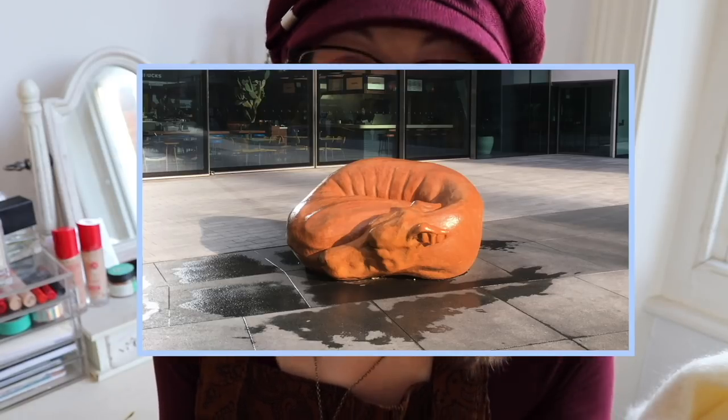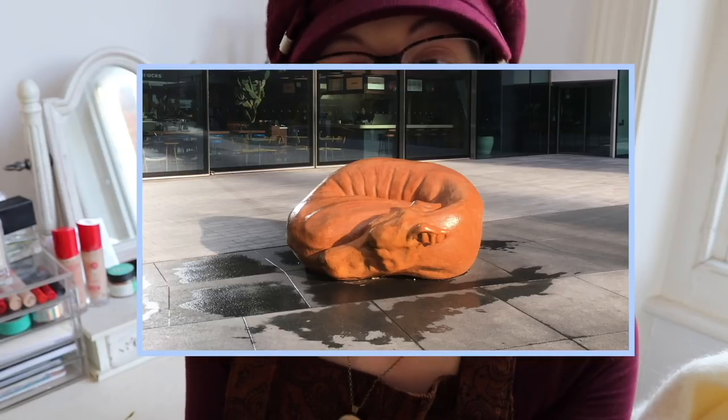We also saw a dog sofa, which I won't be buying for the flat but it was very fun to see out in the wild. We had independently both taken photos of it because the sofa reminded us of our dogs, so that was quite fun.